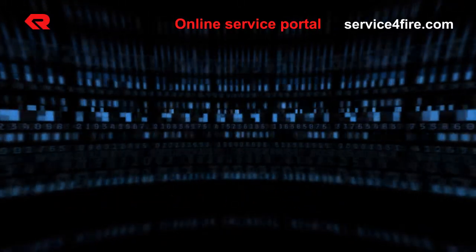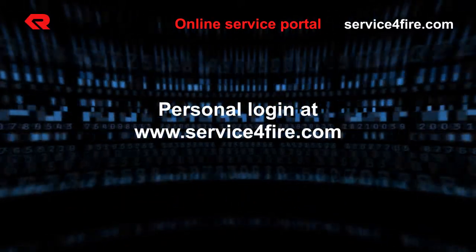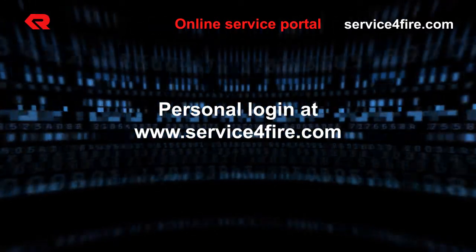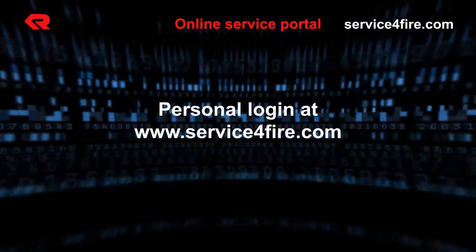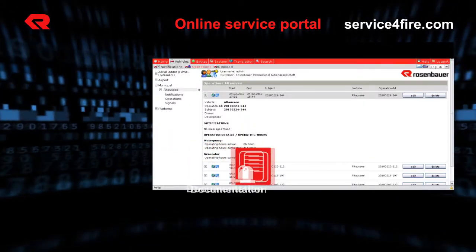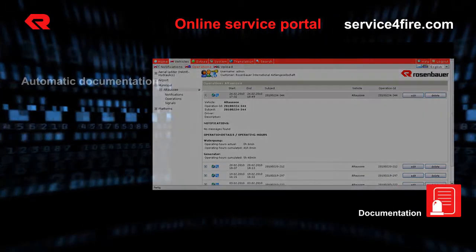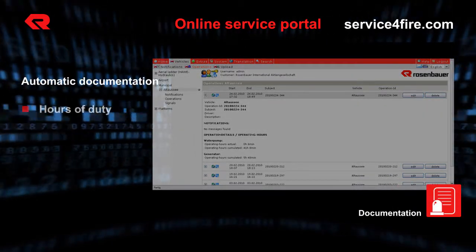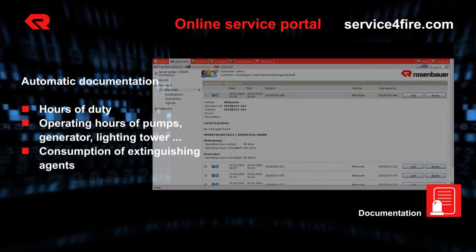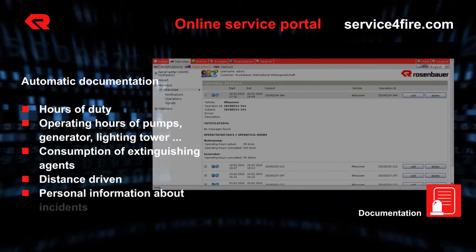Now let's look at the online service portal. Through the internet address www.serviceforfire.com and your personal login, you reach the online service portal. Serviceforfire.com logs every operation from a technical standpoint and documents relevant parameters, such as mission time, operational hours of components, consumption of extinguishing agents, distance driven, and error messages.